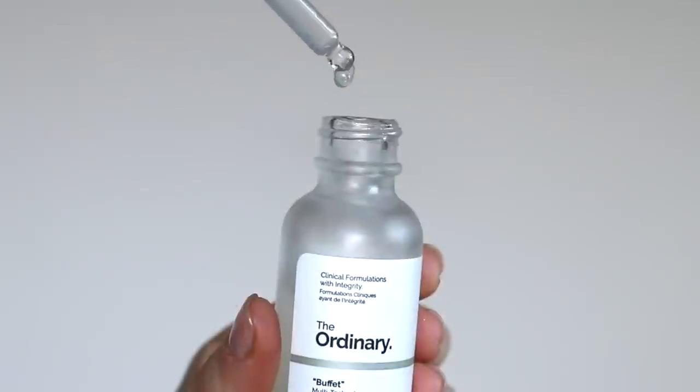Layering skincare products with The Ordinary — it's a fantastic line, but it can be confusing. Today we're going to talk about layering your skincare. Before we dive into what you should put on first and what you should mix and not mix, we have to define layering. We know what it means to layer sweaters over t-shirts in clothing, but what does it mean in skincare?